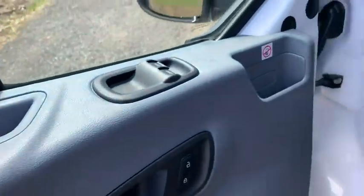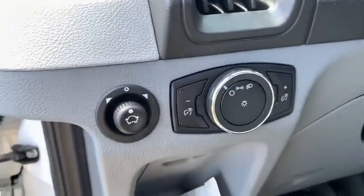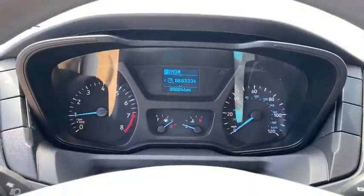Power windows, remote keyless entry, panic alarm, overhead console, brake assist, tachometer, front reading lamp.